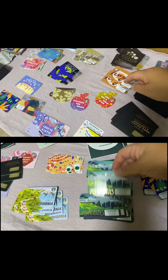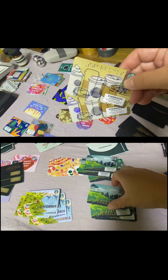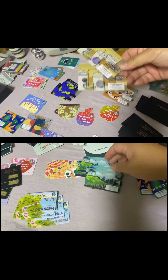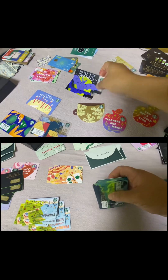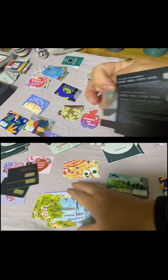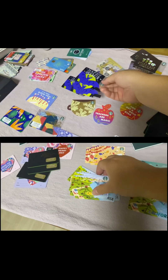I got this from New York — still have it. This Braille card. Braille cards from 2017. Halloween cards. These are Korean cards — 2019 Korean cards.